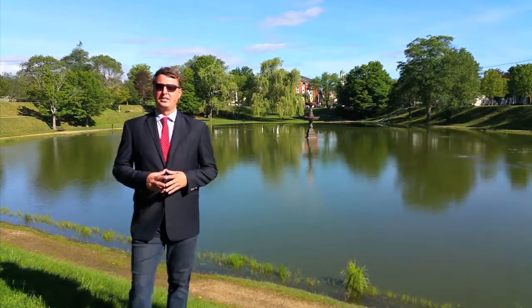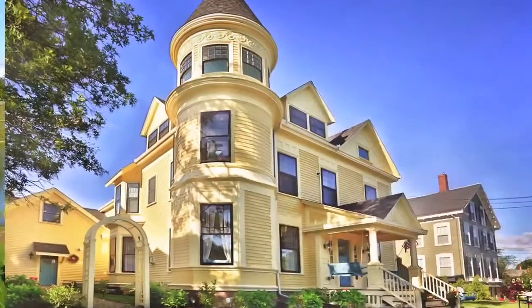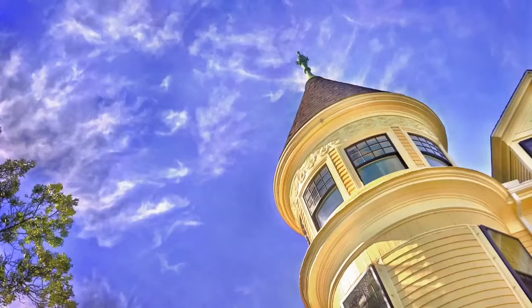How you doing? It's Kevin Frew at my latest listing, 9 Pond Street. This is a beautiful Victorian, recently renovated in the last two or three years.